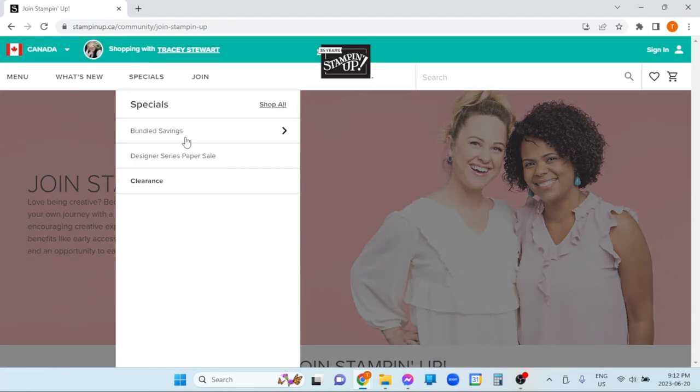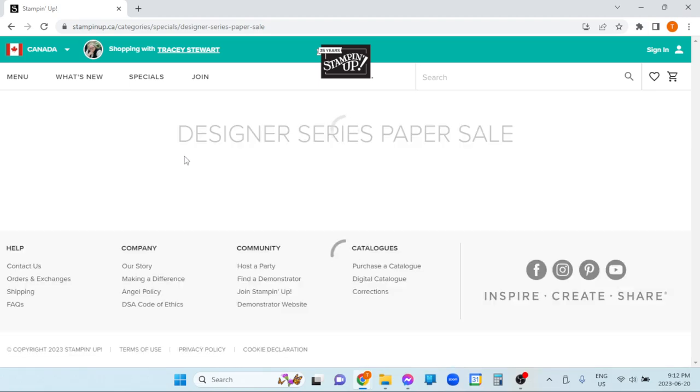The next category over is Specials. Right now one of the things going on is the Designer Series Paper Sale. If you would like to look very quickly and find out what's going on, this is the fastest way to do it. The other benefit to looking at stuff online is you can see the paper that's on sale.